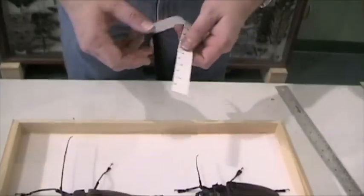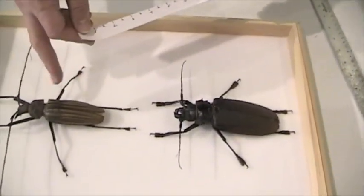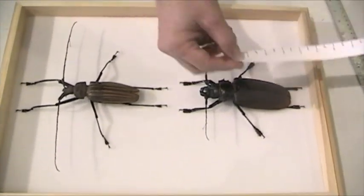Welcome back to the Santa Fe Children's Museum and more giant insects being measured on camera. Here we have Titanus giganteus and Zizuthrus heros, the world's largest beetle species.